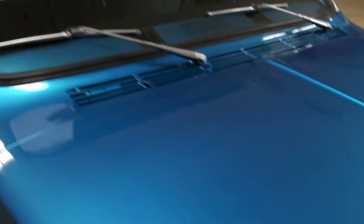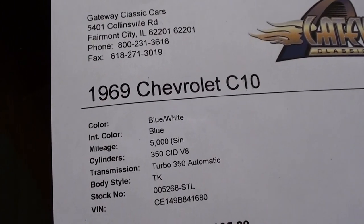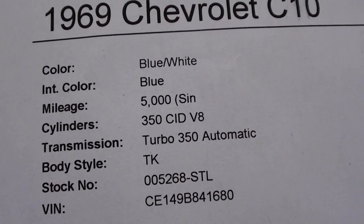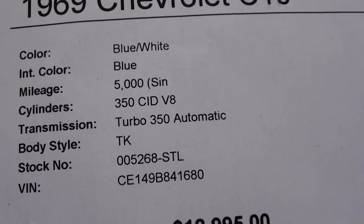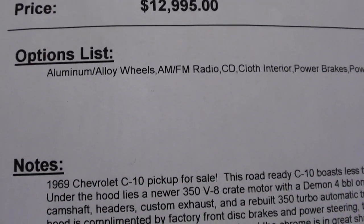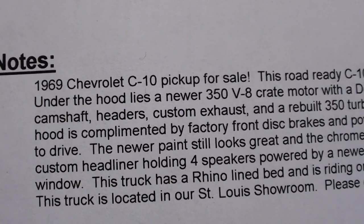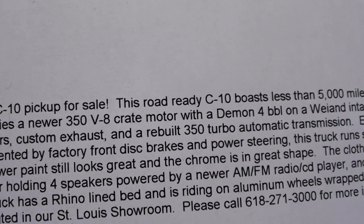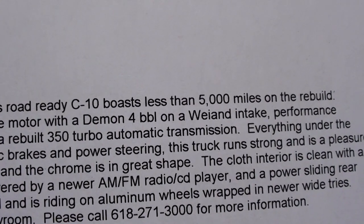Let's go ahead and check out the specs. Once again it's a 1969 Chevrolet C10, with 5,000 miles since the rebuild. It's a 350 small block backed by a Turbo 350 automatic. When they rebuilt it they put in a new cam, headers, and custom exhaust. Like I said, it's got a Demon four-barrel on top of that Weiand intake.